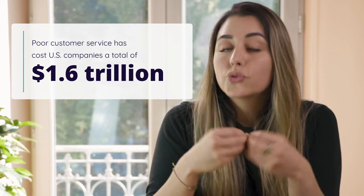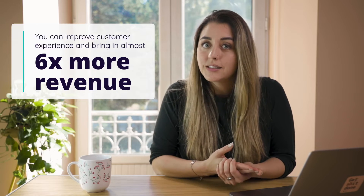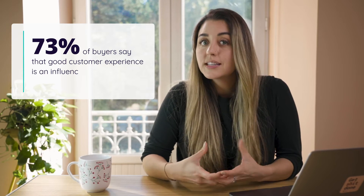The truth is, poor customer service has cost the US alone 1.6 trillion dollars, urging businesses to invest in some sort of omni-channel support system. With omni-channel customer service you can improve customer experience and bring in almost six times more revenue than competitors that don't invest in customer experience. Studies have shown that 73% of buyers say that good customer experience is an influencing factor in their brand loyalty. Customer service tools such as Freshdesk can help your teams respond to and resolve any issues via email, chat, social media, and even phone calls — all through one app.